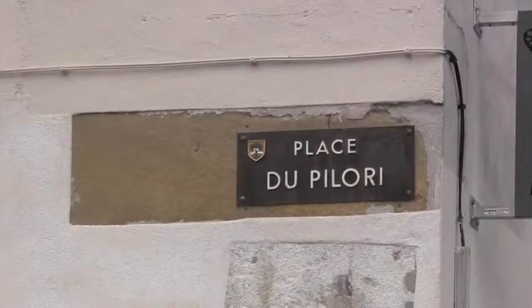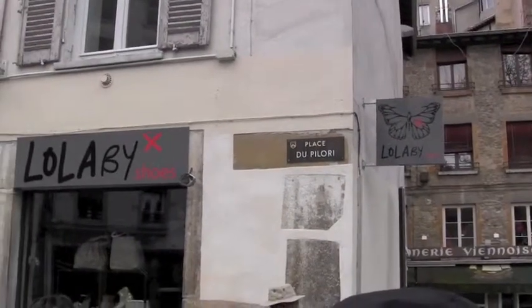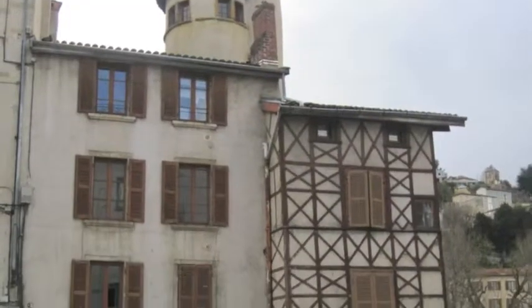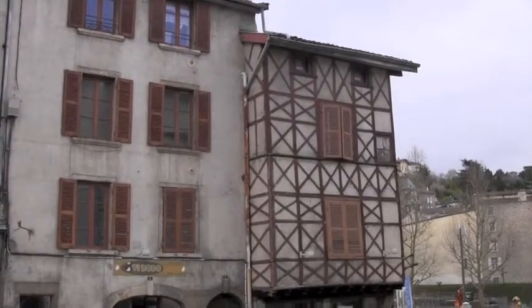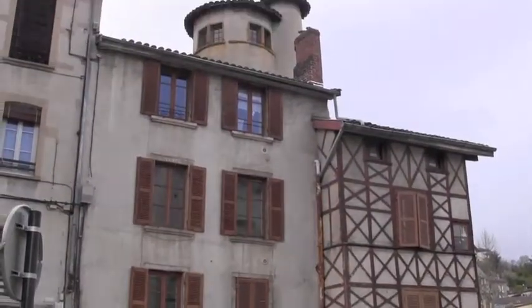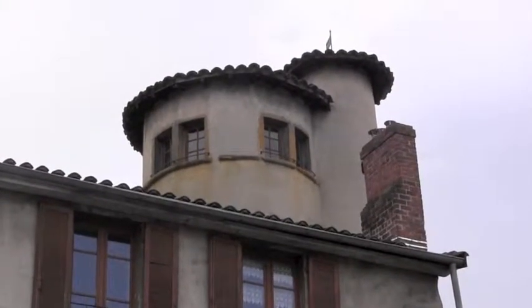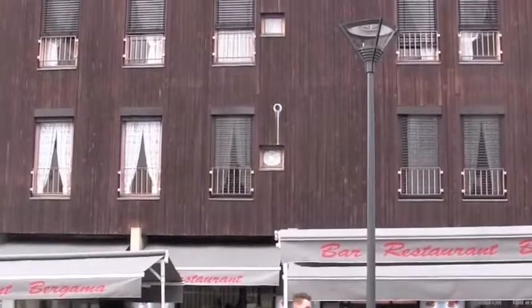This is where the pillory was. They got rid of executions in 1981. This was built in the 1500s — the oldest building in Vienne. And there's a tower on top. This is a watchtower to see if the bad guys are coming.